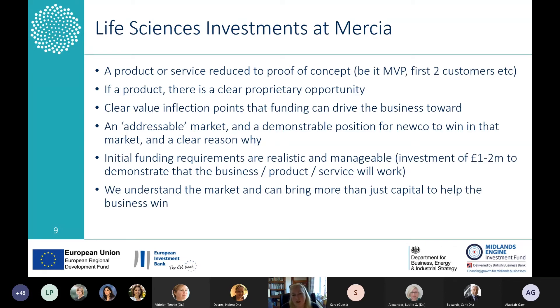For life science investments specifically: for an initial investment, we want to see a product or service that has reached proof of concept — perhaps a minimum viable product (MVP) or your first two customers signed up. Is there a clear proprietary opportunity? Do you have intellectual property that separates you from the competition? We understand there might be a long route to exit, but we want to understand the clear value inflection points that funding can provide — for example, will it allow you to achieve your first clinical trial? That's a significant value inflection point and can justify further investment.